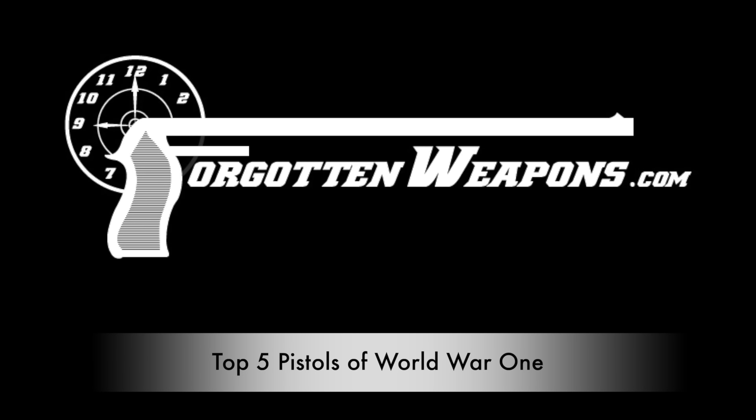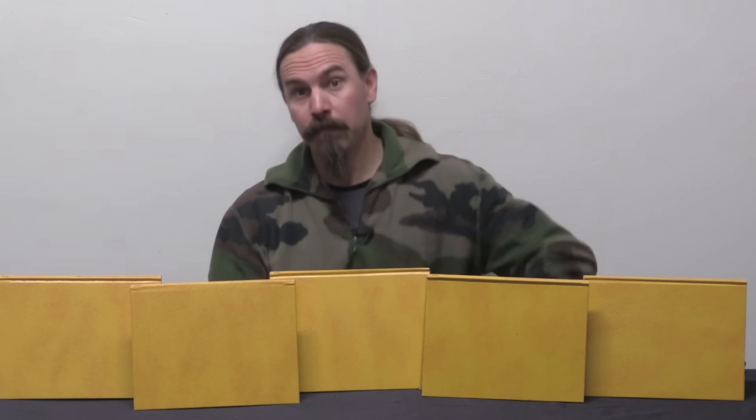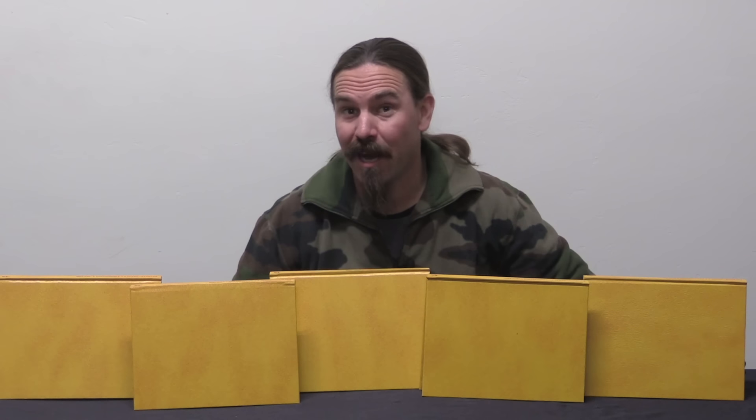Hey guys, thanks for tuning in to another video on ForgottenWeapons.com. I'm Ian McCollum, and we are doing all physical effects today, no CGI at all.